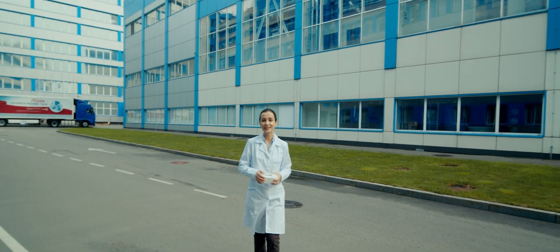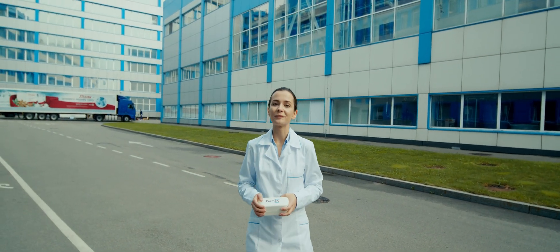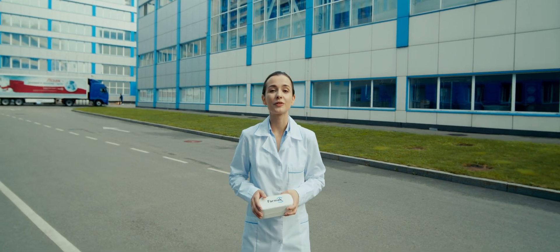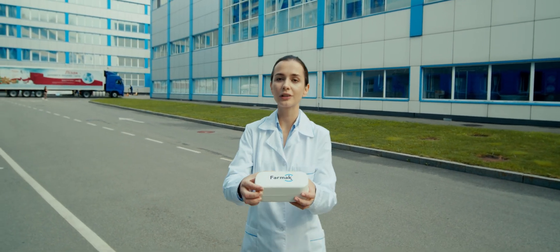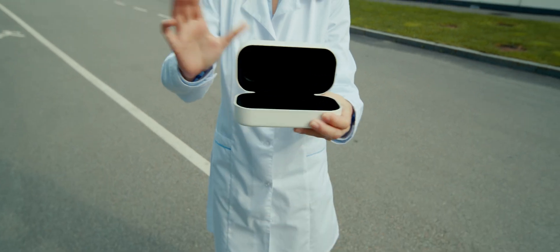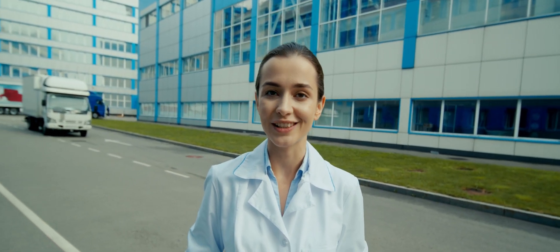Hi! Welcome to the plant of Pharmac Pharmaceutical Company. Have you been here before? Great! Let me show you around. But first of all, take these augmented reality glasses. They will help you see lots of additional info and get into places which only our specialists can enter.